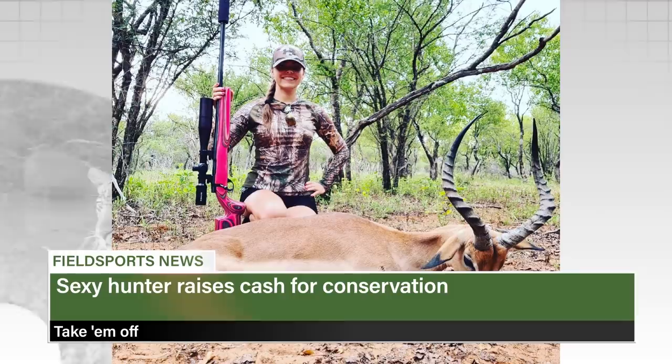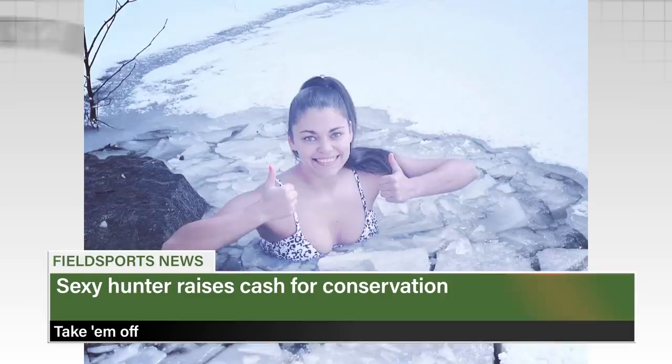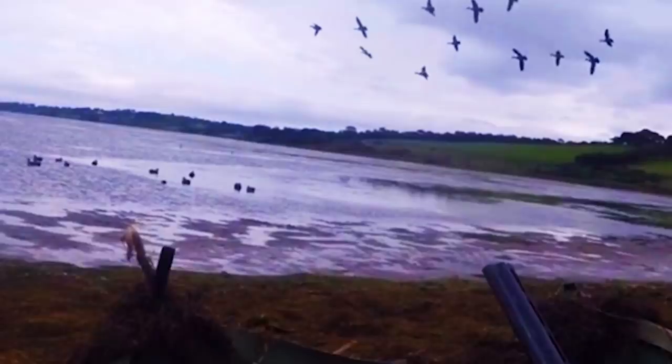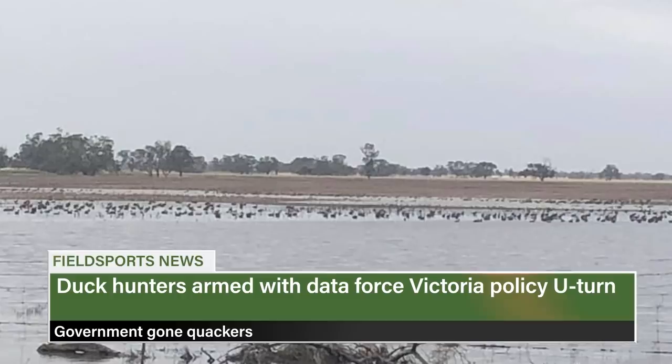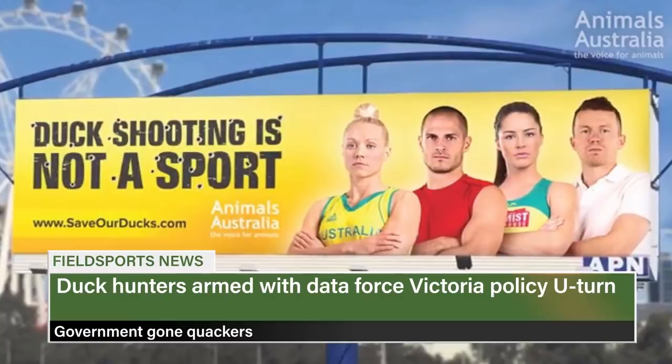A big game hunter is trying to raise money for conservation on OnlyFans. Michaela Fiolova from the Czech Republic, who has made films with Fieldsports Channel, started hunting at 13 and became involved in conservation after moving to South Africa. The so-called sexy hunter is sharing photos on the subscription website to fund conservation — in just a week she raised £3,000. Aussie duck hunters are celebrating a win after Victoria's state government did a U-turn on bag limits, increasing them for the 2021 season from two to five, also lifting restrictions on teal.